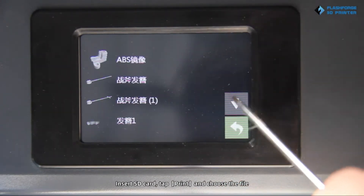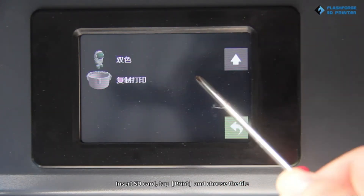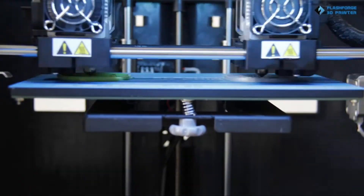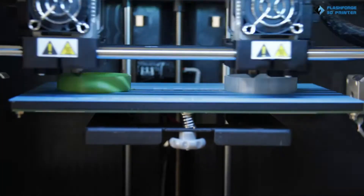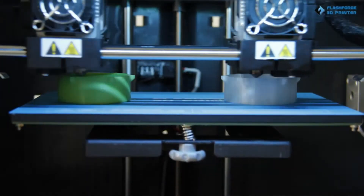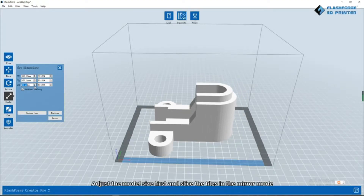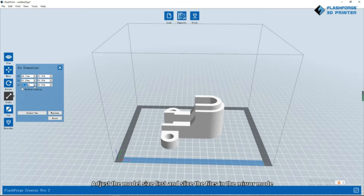Number five: FlashForge Creator Pro 2 3D printer. Enables diverse 3D printing modes including mirror mode, duplicate mode, dual filament printing mode, and dual color printing mode. Brings more possibilities and greatly improves 3D printing productivity.